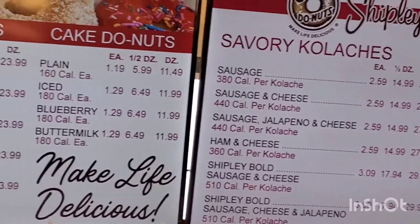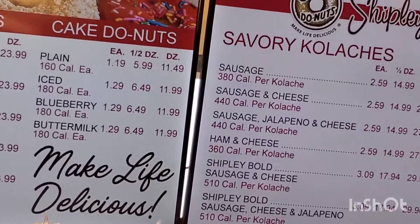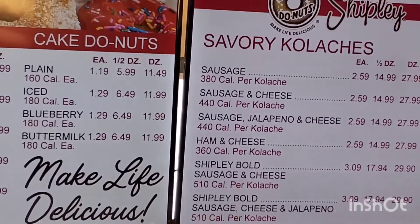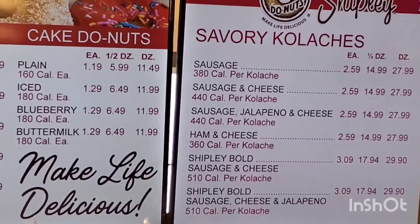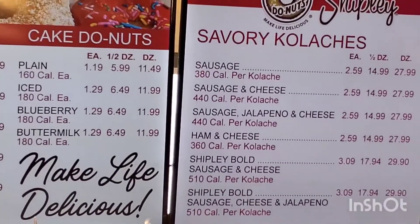We will also offer some cake donuts. Cake donuts are something that we like to provide, because there's always the customer that grew up on cake and likes a warm cake donut. So we do offer that, and we'll make those with blueberry and buttermilk, and then ice them with different icing flavors.